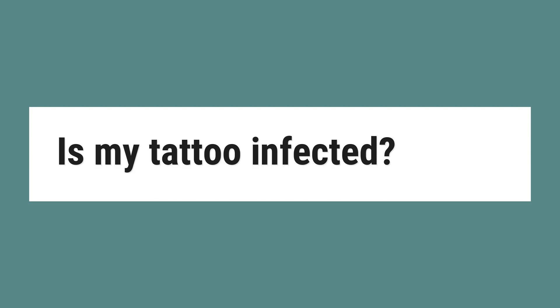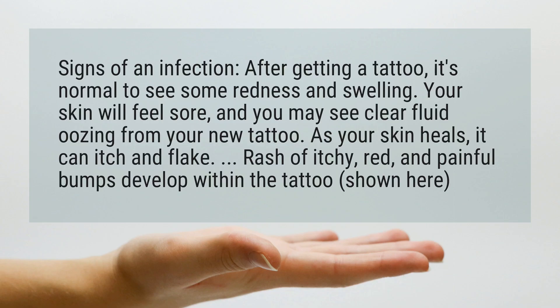Is My Tattoo Infected? Signs of an infection after getting a tattoo — it's normal to see some redness and swelling. Your skin will feel sore, and you may see clear fluid oozing from your new tattoo.